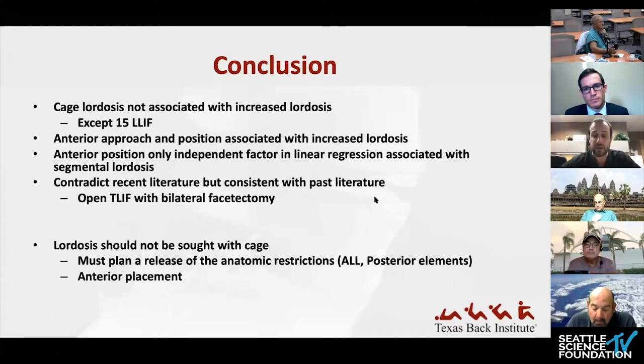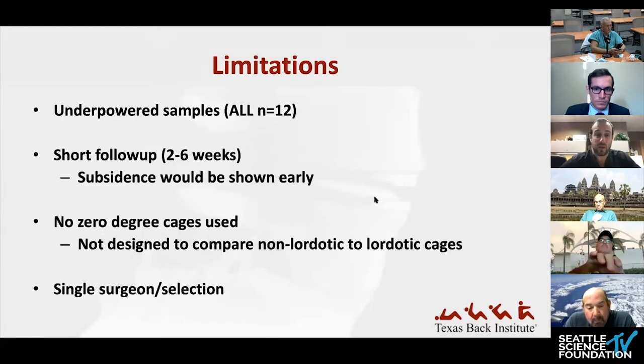Other literature, such as a study by Sembrano, showed that increasing the height or lordotic angle of the cage does increase lordosis of the level. The overall conclusion is that when doing MIS procedures — whichever of these three — try to get the cage as anterior as possible, and take down the ALL in the ALIF, and even in the ELIF if possible. Limitations include the study being underpowered — the ALIF only had 12 cases, the ELIF had about 37. Short follow-up also limited the ability to assess subsidence differences between cage types.